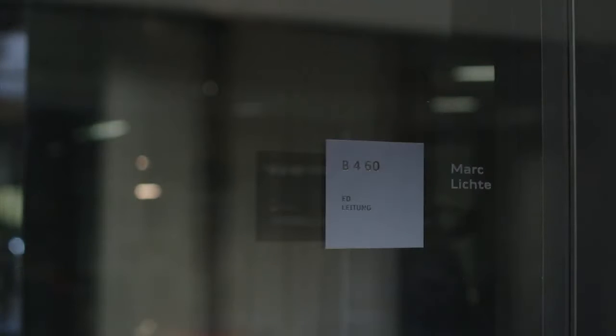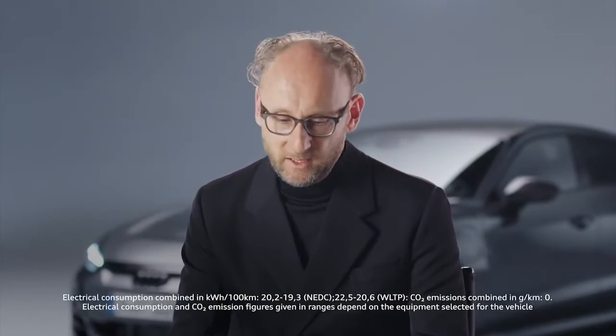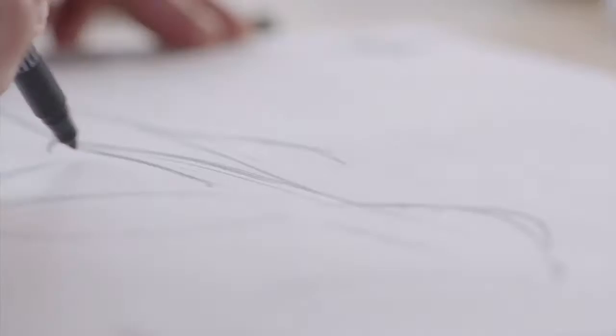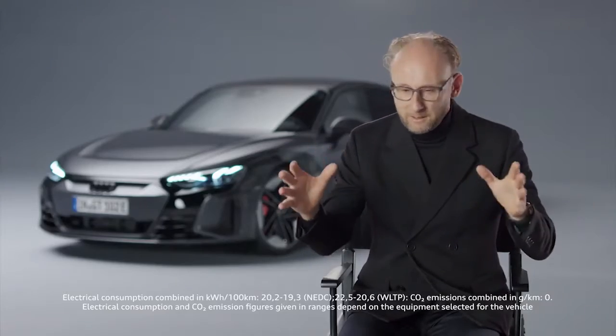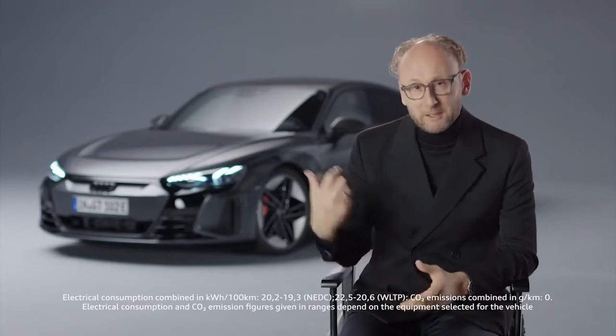Our car development process is about four years. In the first two years, we were engaged in design. It usually starts with a sketch. We actually always do that in a competition — ten to fifteen people design an e-tron GT, for example. Afterwards, we cut down and look, and after a certain time we see which one is better. Then we reduce it to two designs, and in the end one remains. But that's the normal design process.